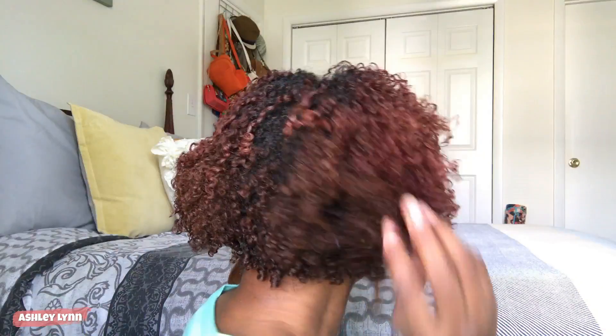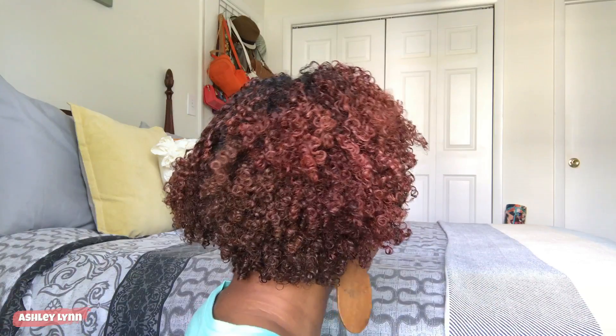My hair was super crunchy and not moving, so I had to spray water on both sides — that's what I do with all my wash-and-gos. Every morning or whenever I take my hair down, I always use something liquidy to make it fluffy and nice. The Cream of Nature side was a bit of a struggle to refresh, but once I did, my hair was super defined with no frizz whatsoever.